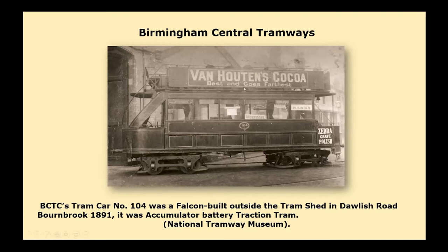This is one of the double-deck battery cars — they were called accumulator battery trams, which I find quite amusing. They were sort of boasting that they now had trams that were battery operated in the centre of Birmingham as if it was something new.